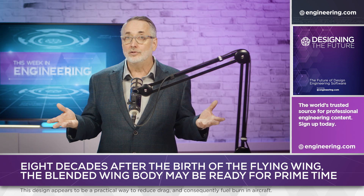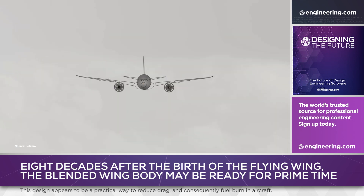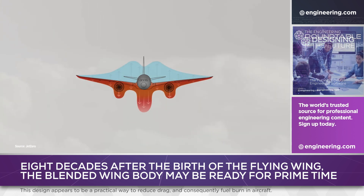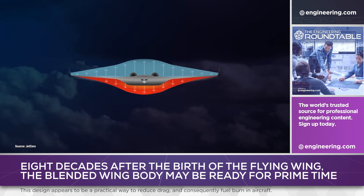How much of an advantage can be had using blended wing technology? NASA has done multiple studies, and compared to the 12–13% lift contribution generated by conventional cylindrical fuselage designs, the center body in a blended wing can contribute one-third or more of overall lift, with possible overall drag reduction offering a mid-to-high single-digit percent increase in fuel efficiency.